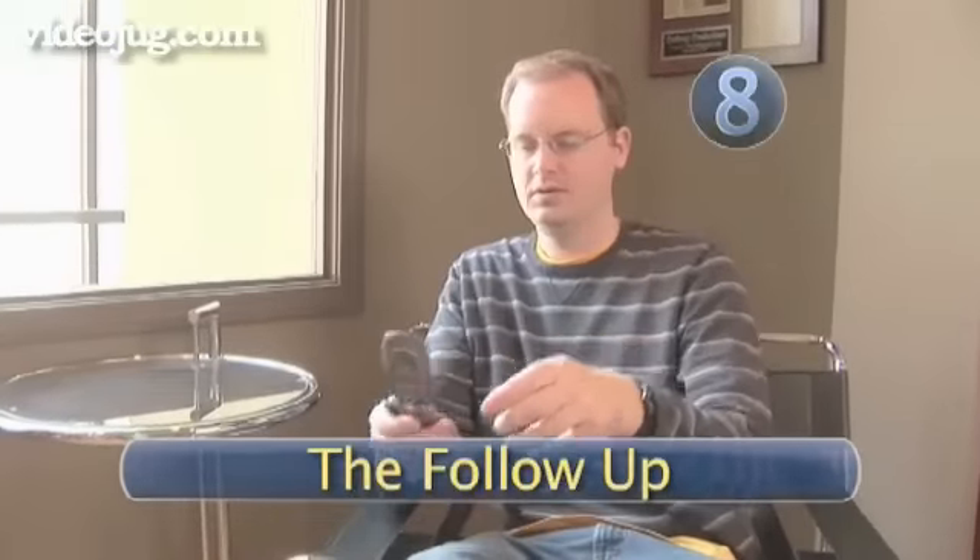Step 8: The follow-up. Two days after your interview, it is a good idea to follow up by phone or email. This is an opportunity to thank them for considering you and to let them know that you are very interested in the position.